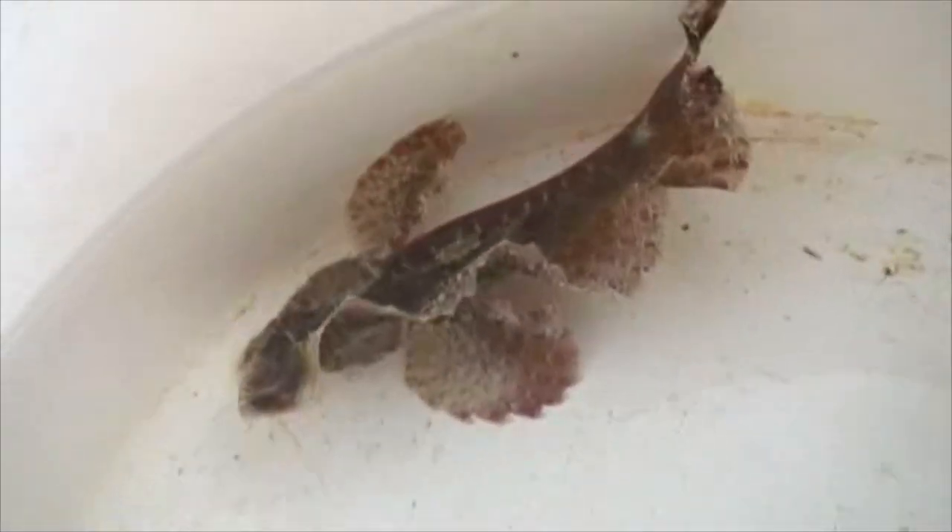In this way the velvetfish is able to avoid the notice of predators and is able to feed freely on the small shrimps and crustaceans that live amongst the weeds.